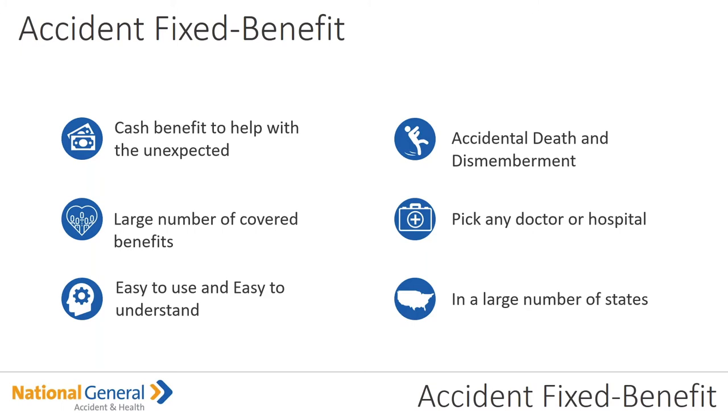The accidental death and dismemberment: remember, that is up to a $50,000 payout. You can pick any doctor at any hospital. It's available in a large number of states. The benefits are paid no matter what doctor or hospital your client goes to.